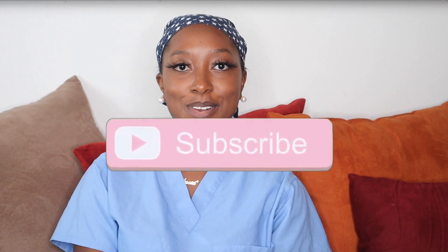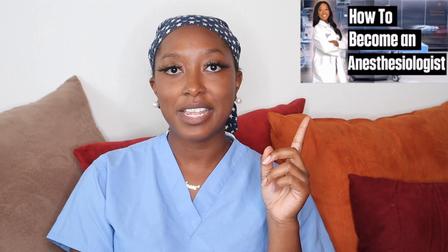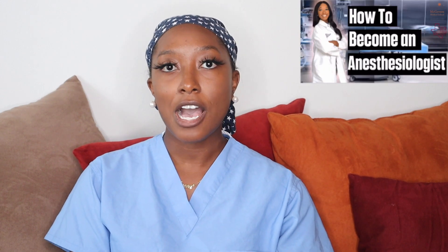If you are new to my channel, go ahead and press subscribe and make sure you press the notification bell so that you're the first to know when I release the next video. If you haven't already checked out my video on how to become an anesthesiologist, that video explains in depth how to go from a high school or college student to becoming a board-certified anesthesiologist. This video is going to highlight some of the main differences between an anesthesia assistant, a CRNA, and an anesthesiologist.